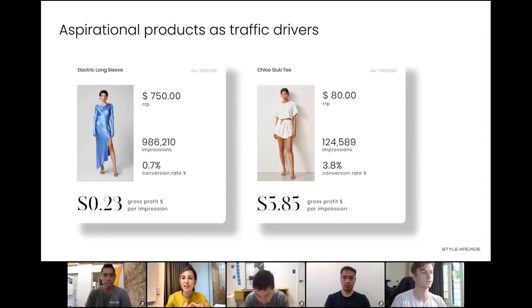And once they're landing on your site, the product on the right — the Slub T — that's only $80. It's converting heaps of customers at a 3.8% conversion rate and making you $5.83 on your gross profit per eyeball that sees that product. So really leverage your product offering to start to drive traffic and different ways of converting them and gaining different sorts of customers.